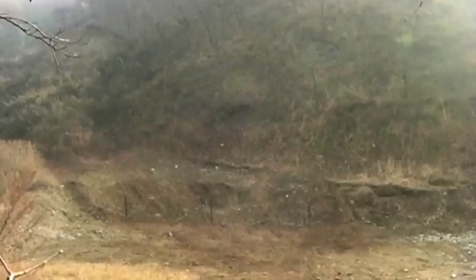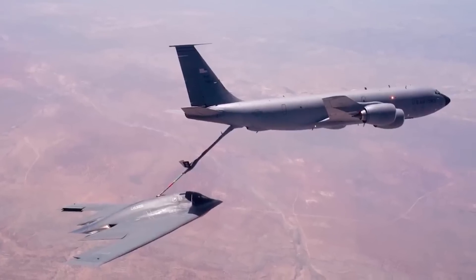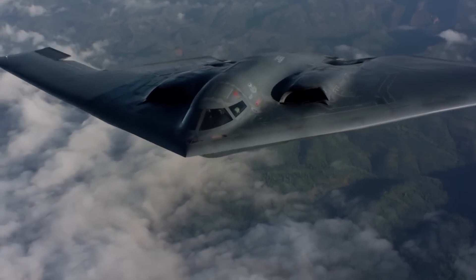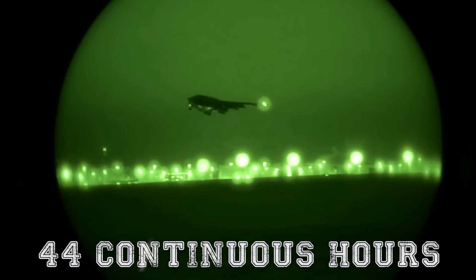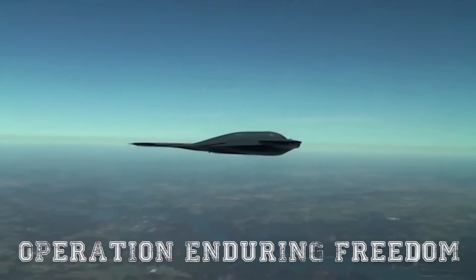The B-2 can strike targets anywhere in the world and return to base, refueling mid-air approximately every six hours. It holds a payload capacity of 40,000 pounds, including nuclear and conventional weapons, making it a versatile instrument of power. Missions have lasted as long as 44 continuous hours, as demonstrated during Operation Enduring Freedom in 2001.